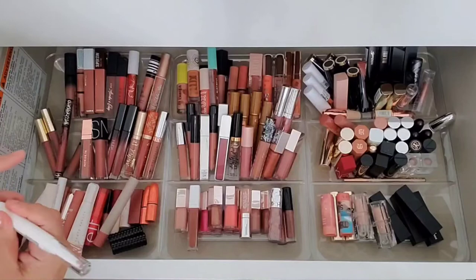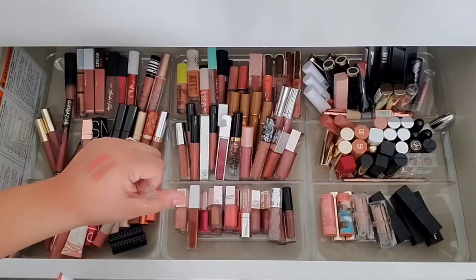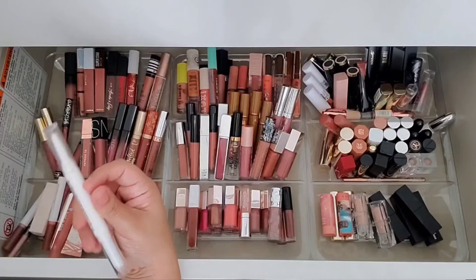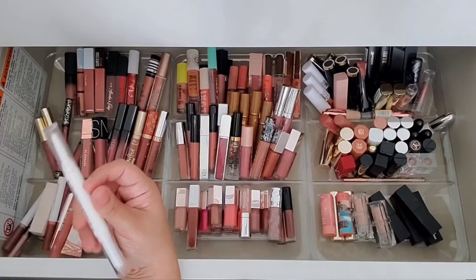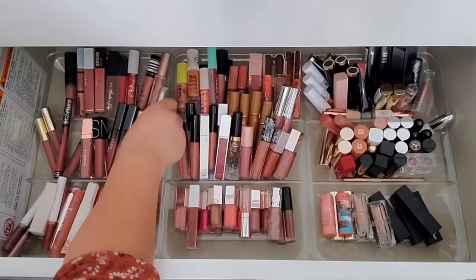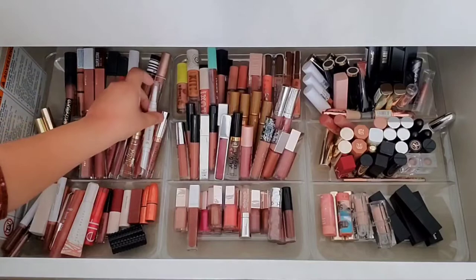Oh gosh, that is so pretty — you know what, never mind, I'm keeping these. Oh my goodness, I'm keeping the nude one. I'm not going to keep the pink one — I'm just not using that shade, I would never. But that nude one is amazing — I almost hesitated to get rid of it. Very pretty, and I'm not getting rid of that one.